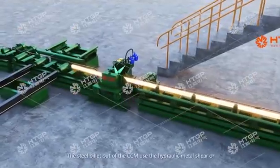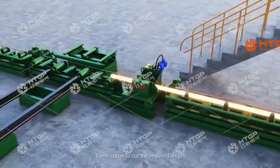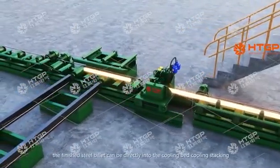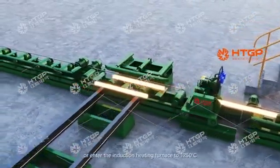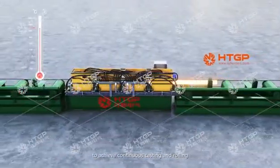The steel billets from the continuous casting machine are cut to the required lengths using a hydraulic metal shear or flame cutter. The finished steel billets can be sent directly to the cooling bed for stacking, or enter the induction heating furnace to reach 1,250 degrees Celsius to achieve continuous casting and rolling.